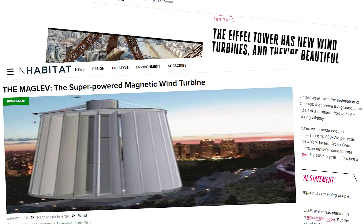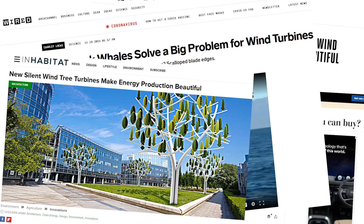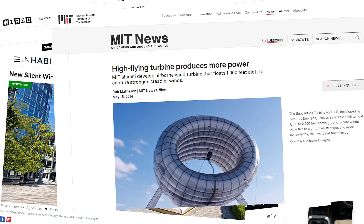The future of wind energy will be beautiful, magnetic, odd looking, inspired by nature, silent, inflatable. Wait a minute — all those articles are at least five years old and all those technologies went precisely nowhere. Actually, that's not quite true because some of them went to jail. More about that later.